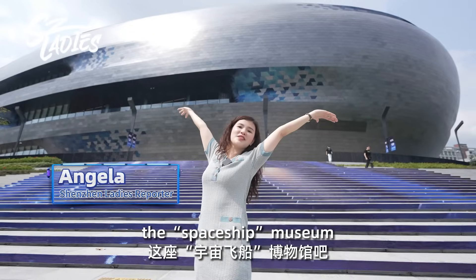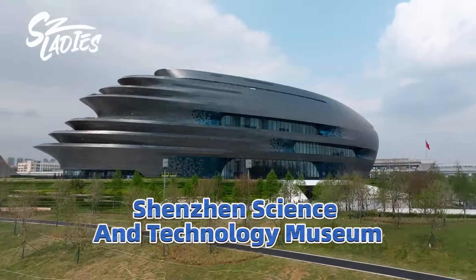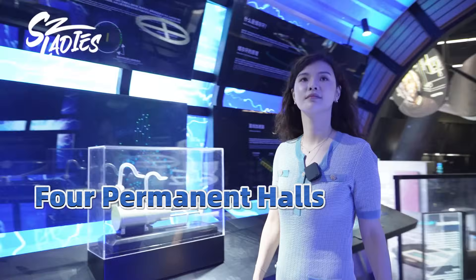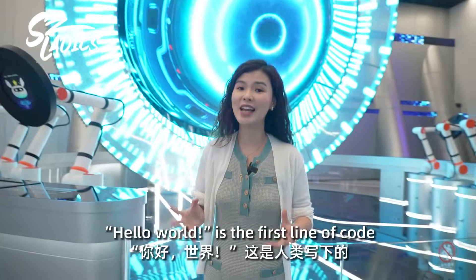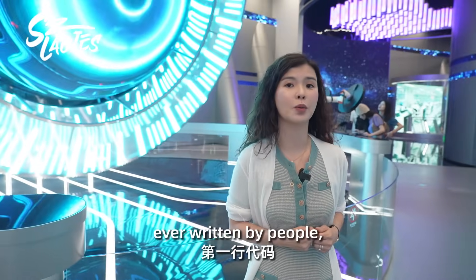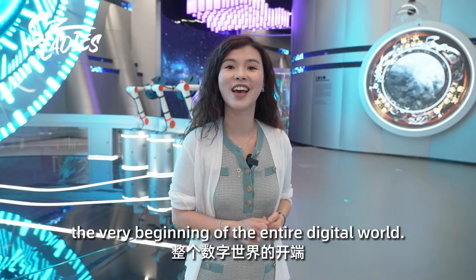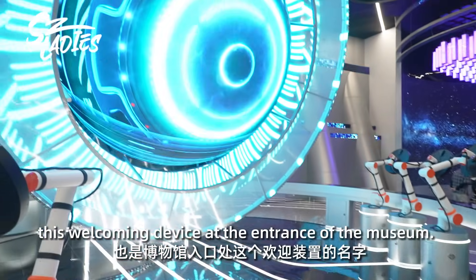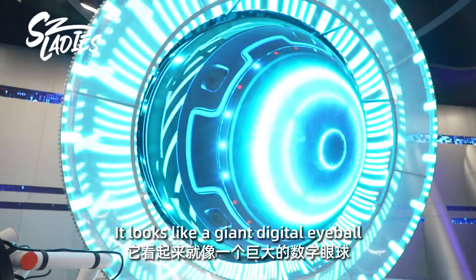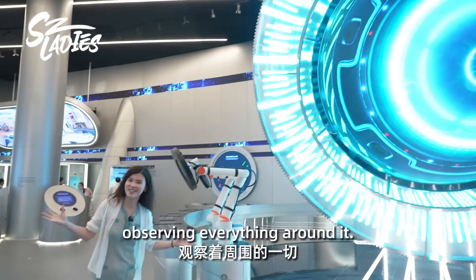Let's explore the Spaceship Museum with Shenzhen Lady Angela. 'Hello World' is the first line of code ever written by people, so it's also the very beginning of the entire digital world. 'Hello World' is also the name of this welcoming device at the entrance of this museum. It looks like a giant digital eyeball observing everything around it.